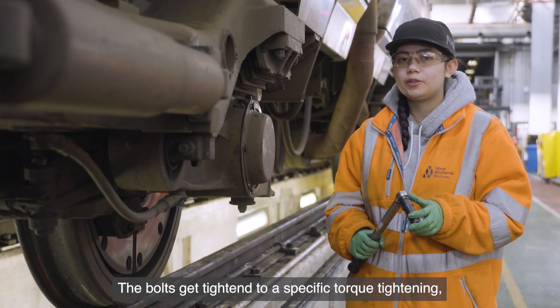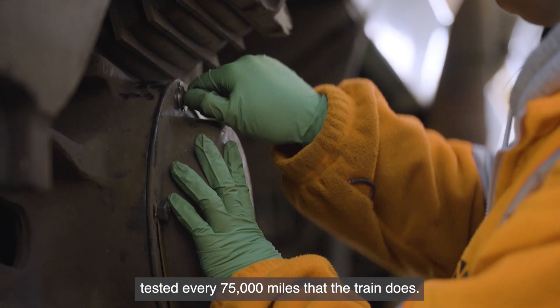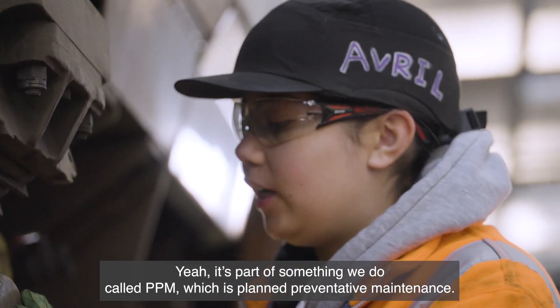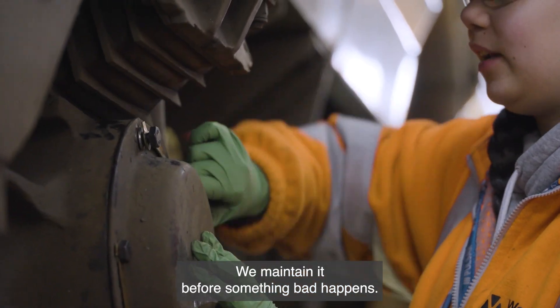The bolts get tightened to a specific torque so they don't fall off while the train is moving. These are tested every 75,000 miles that the train does. It's part of something we do called PPM — Planned Preventative Maintenance — so we maintain it before something bad happens.